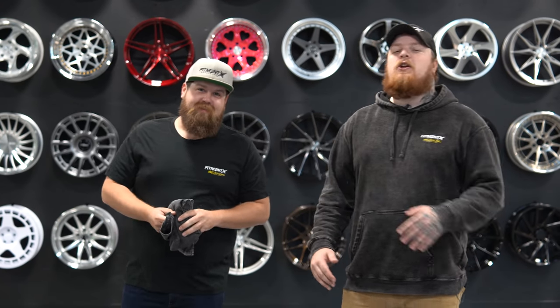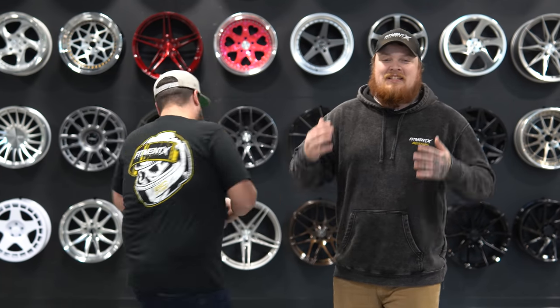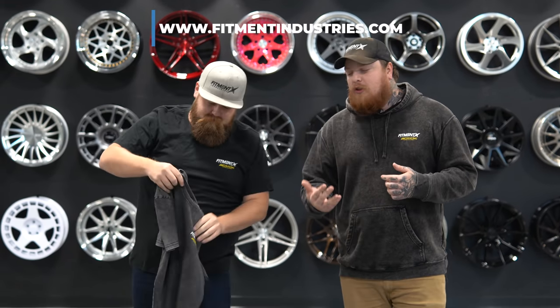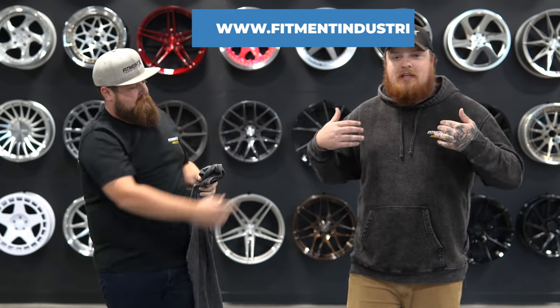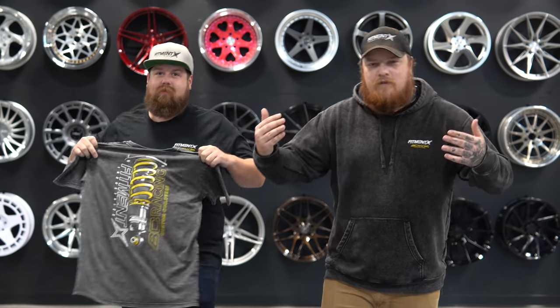What's up guys, before you hop into this video about some of the best coilovers that Sean talks about, we got a giveaway going on with BC Racing Coilovers. If you wanna win a set of coilovers for your car, hop on over to fitmentindustries.com, check out the dope apparel we have — three pieces: a hoodie and two t-shirts. Every $5 spent is an entry to win. Go check it out and enjoy the video.